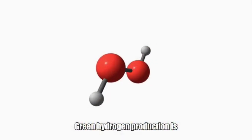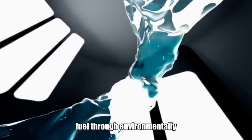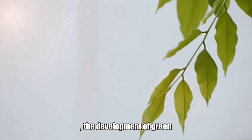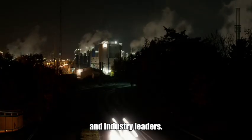Green hydrogen production is experiencing significant advancements in producing hydrogen fuel through environmentally friendly methods, which could be pivotal in the transition to renewable energy. With the increasing need for sustainable energy sources, the development of green hydrogen production has become a key focus for researchers and industry leaders.